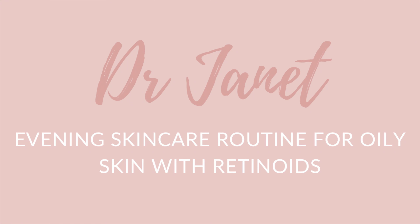Hello guys and welcome back to the channel. If you're new here, I'm Dr. Janet of jdva.com. In today's video, I'll be sharing my simple evening skincare routine with retinoids.